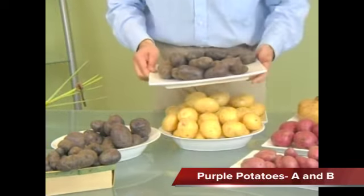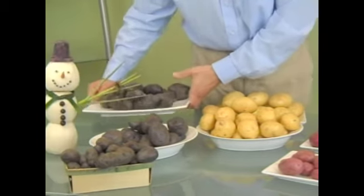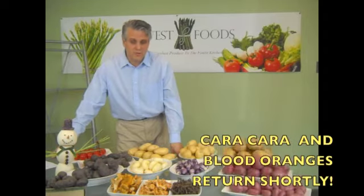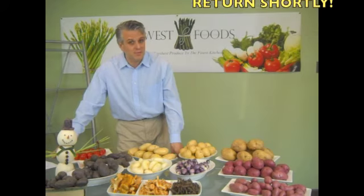Both are great and we used the A purple potato for the snowman's hat, so you can do some cute things with that too. Now for the what's done section, we have rhubarb and passion fruit as the new add-ons. There is a complete list in the produce times that you should look at. In terms of the oranges — the Cara Cara and the blood oranges — we are expecting those any day now, maybe even a week, but we will keep you posted as that season is still out there for a little bit.